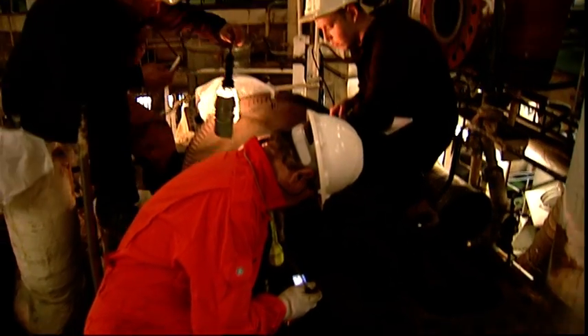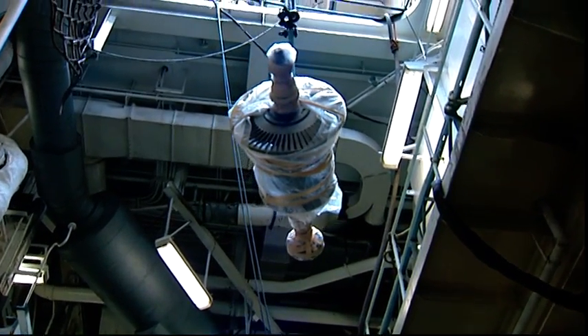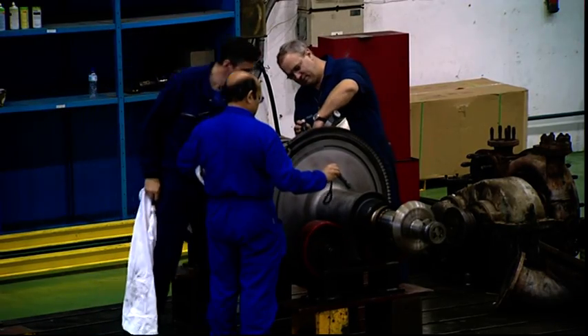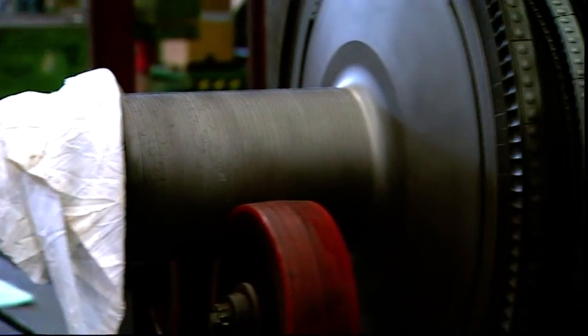Meanwhile, an overhaul was carried out on the high and low pressure turbines, dismantling their rotors and transporting them to the workshop. There, apart from the normal cleaning, calibration and balancing work, their bearings were re-metallized and machined.